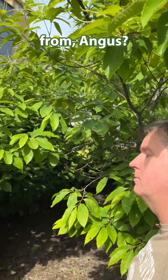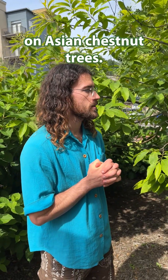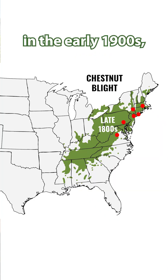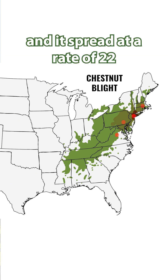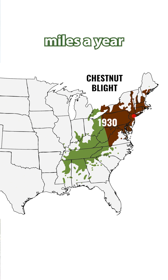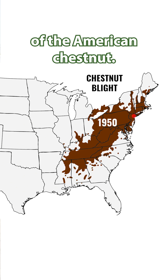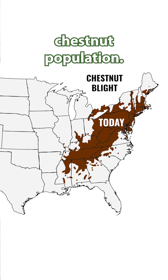Where did the blight come from, Angus? The blight was brought to the United States on Asian chestnut trees in the late 1800s. It was discovered in the early 1900s — 1904 — at the Bronx Zoo. It spread at a rate of 22 miles a year across the native range of the American chestnut and wiped out basically the entirety of the American chestnut population.